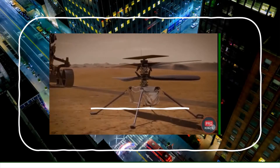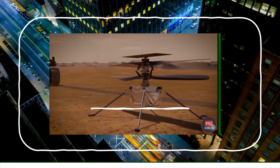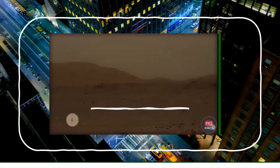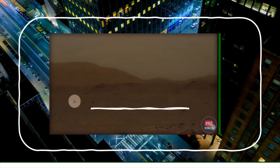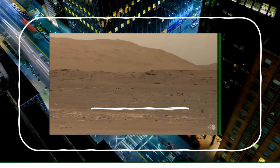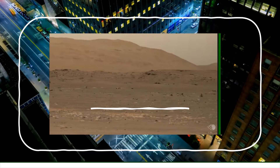NASA took the opposite approach, dropping the Ingenuity drone from a rover. This is the first flight on Mars, as seen by Perseverance. NASA has also released audio — that rumbling is the sound of the wind on Mars, and the humming sound is the helicopter.